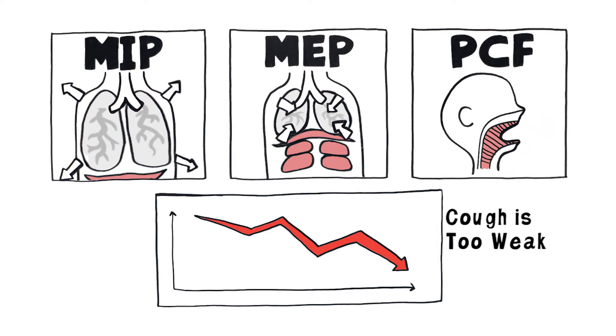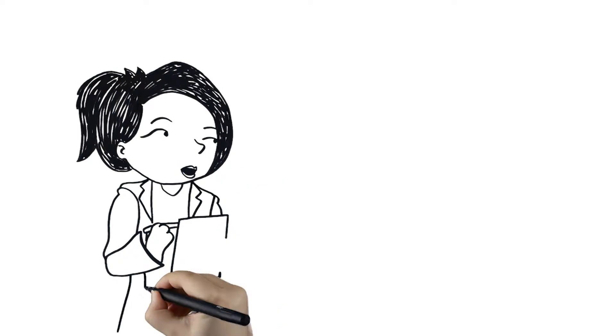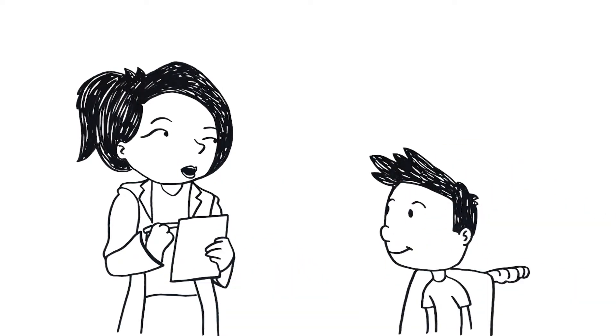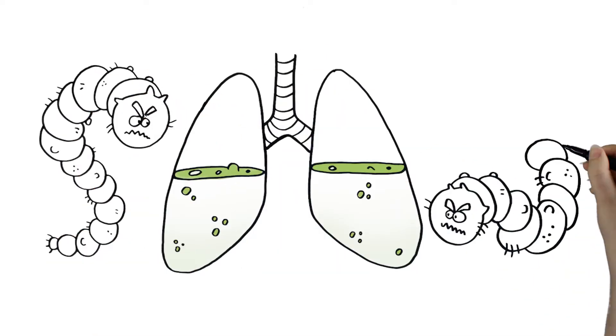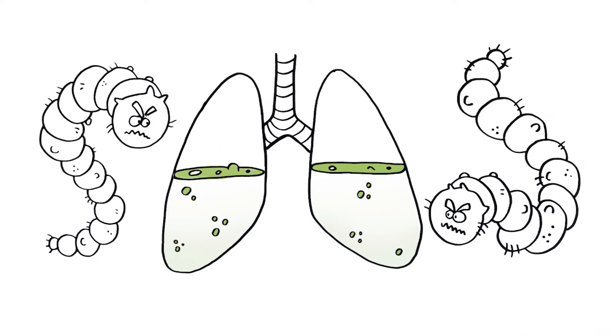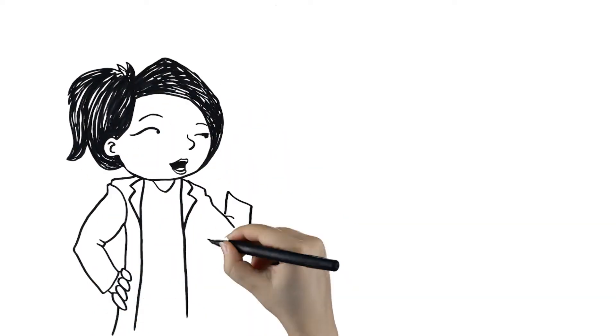Not being able to clear your airway increases your chance of pneumonia. Talk to your neuromuscular specialist and/or your pulmonologist about ways to assist your cough and keep your airway clear, prevent pneumonias, and keep the lungs healthy. Your pulmonology team may make recommendations to help your cough.